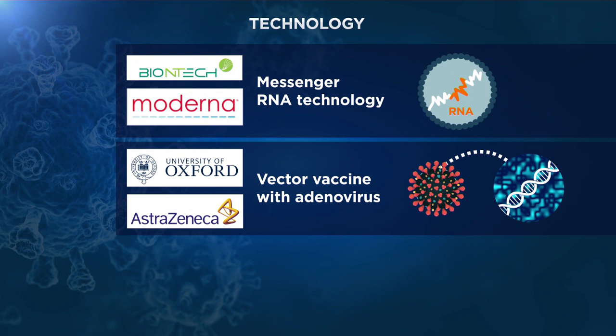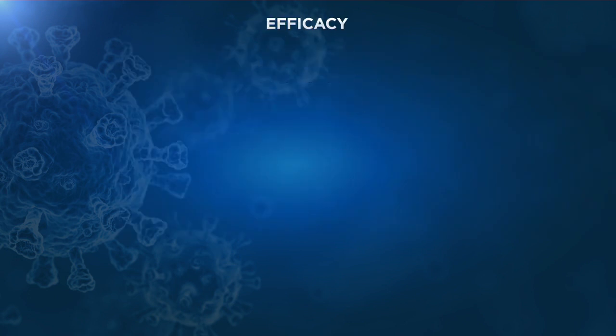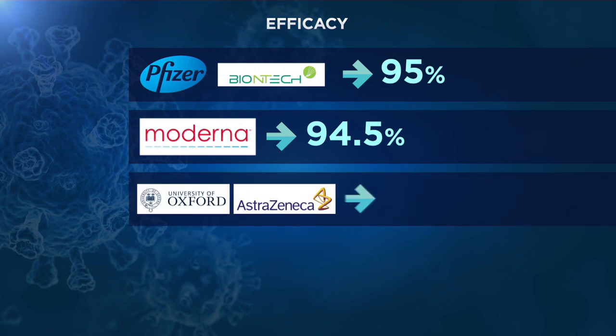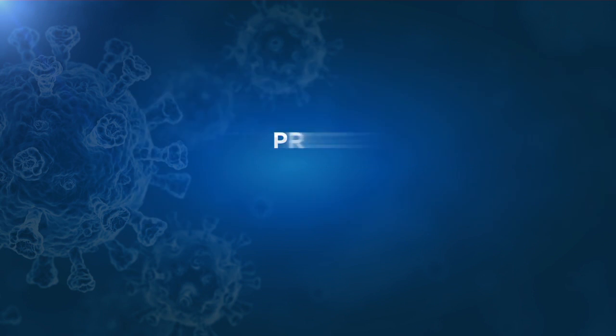This last prototype prevents COVID-19 in 70% of cases, although in some dosage regimens its percentage has risen to 90%. Meanwhile, the RNA vaccines have shown more efficacy in the final analysis of Phase III, around 95%.